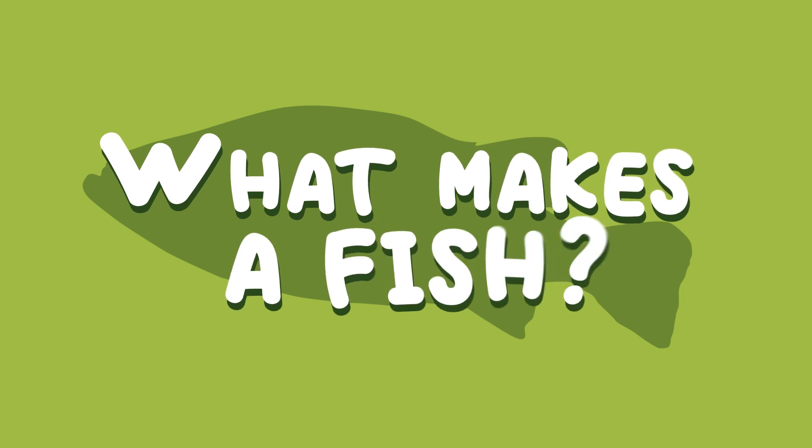Hey everybody, welcome to the Little Red Schoolhouse. It is such a beautiful day to be out here. So what are we going to do today? Well Sophia, since fishing is such a great summer activity, I thought we could talk about fish. What makes a fish?